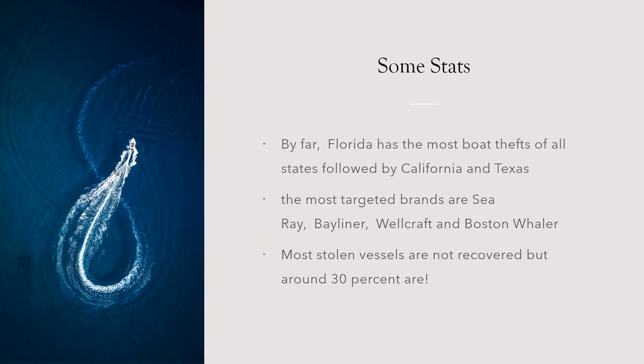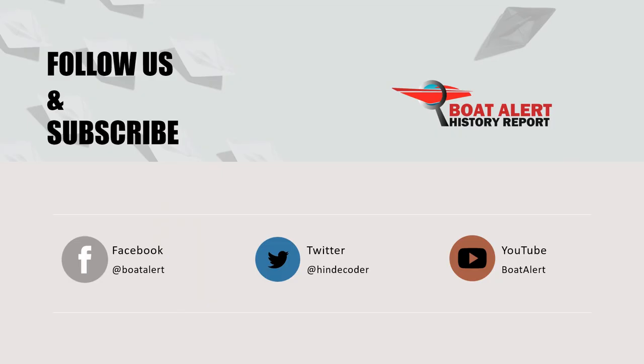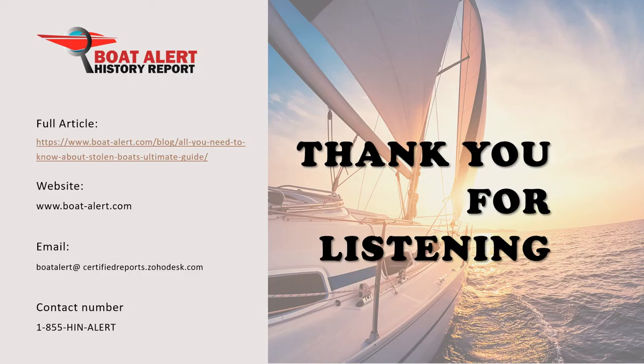You can learn more in the blog article that accompanies this video. Leave a comment below if you have other tips or want to see other topics covered. Please give us a thumbs up since it helps others find useful videos, and for more boating topics be sure to follow this channel and hit the bell icon. That's all for today — thanks for listening.